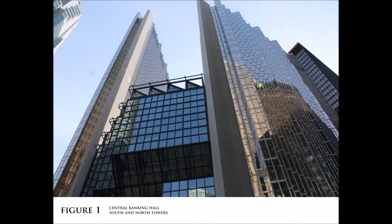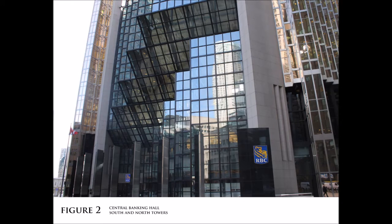The Royal Bank Plaza's design consists of a north and south tower, connected at street level by a central banking hall. The double-height entry is recessed from the rest of the tower's façade and is covered in tinted glass set into dark aluminum frames.